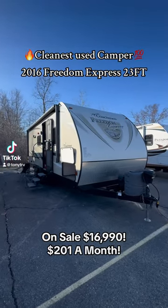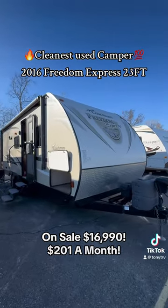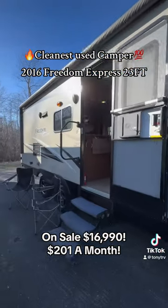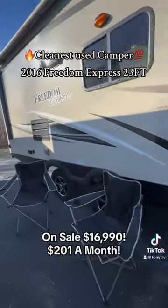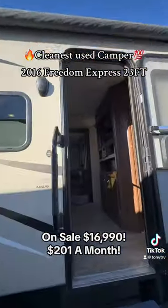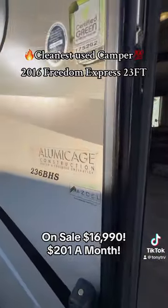All right guys, one of the cleanest used campers I've ever seen come through here. This is a 2016 Coachman Freedom Express, right around 5,000 pounds dry, 23 foot with the bunks. Got your Goodyear tires that are spaced out, huge power awning, outside speakers, and Azdel fiberglass.